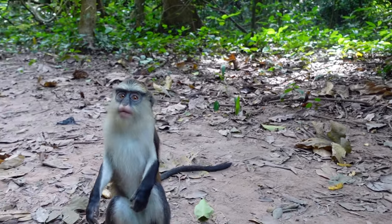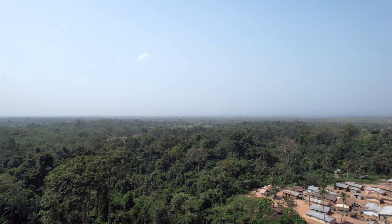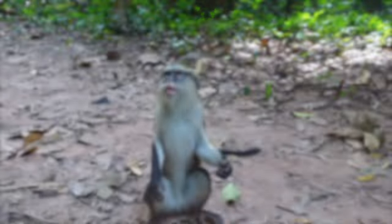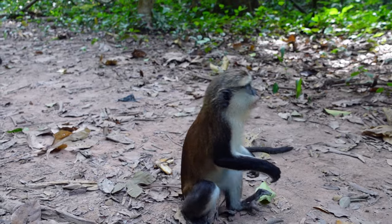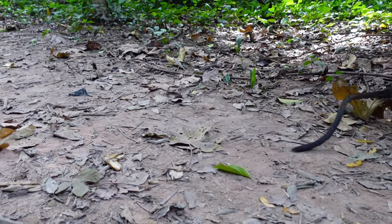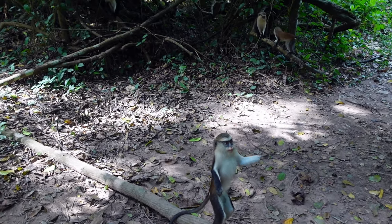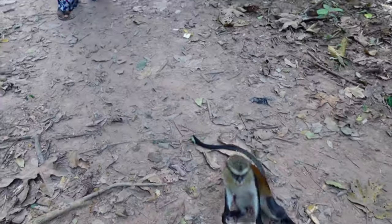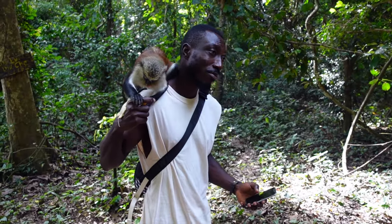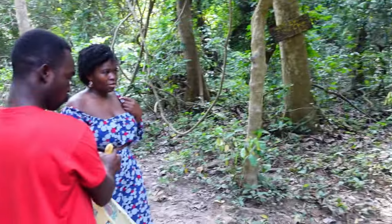The forest in which the monkeys are located is about 360 acres and forms a U shape. The people of Tafi Atome are situated in the middle of the forest. There are over a thousand monkeys in the forest and they have different troops. The leader is the biggest among them all — he protects them, leads them to find food and water, and leads in a fight when necessary. The forest is also inhabited by antelopes, snakes, and rats. The monkeys are not very fond of dogs, so nobody in the community is allowed to have dogs — there are no dogs in Tafi Atome.